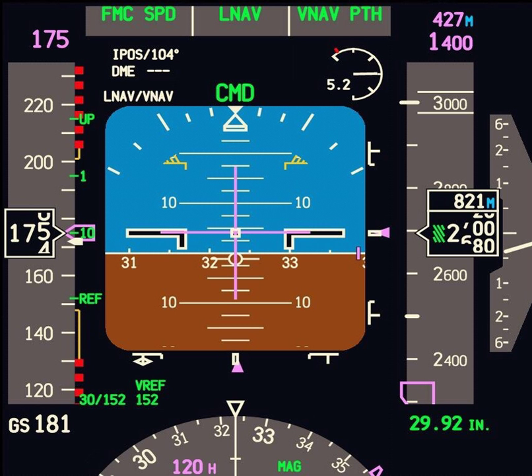The center of the PFD usually contains an attitude indicator, which gives the pilot information about the aircraft's pitch and roll characteristics, and the orientation of the aircraft with respect to the horizon. Unlike a traditional attitude indicator, however, the mechanical gyroscope is not contained within the panel itself, but is rather a separate device whose information is simply displayed on the PFD.